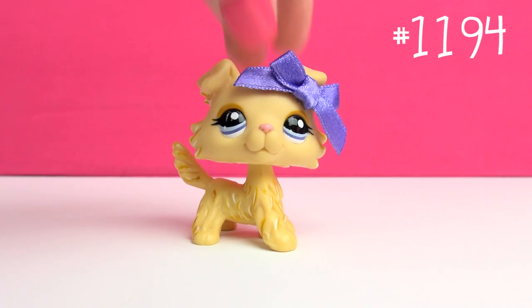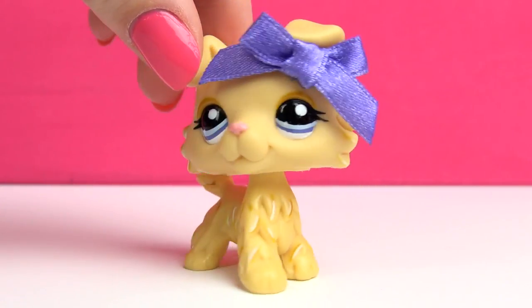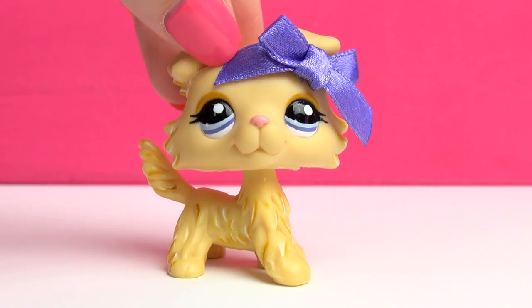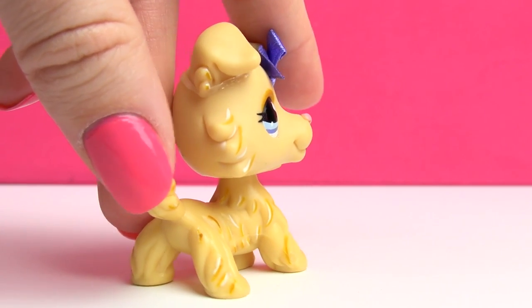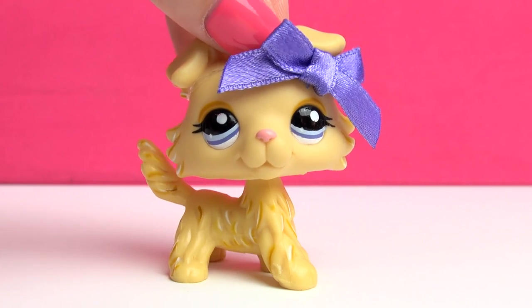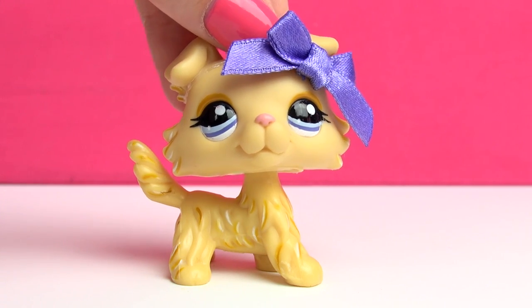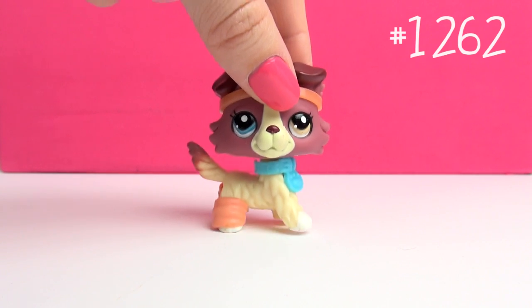Next up is this one, and this is my absolute favorite Collie out of them all. I just love this one — she is so, so pretty. She's got these highlights in her fur that I think are really unique and very pretty. I traded for this one from a friend many years ago, and she's my second favorite LPS in my entire collection, which says a lot.